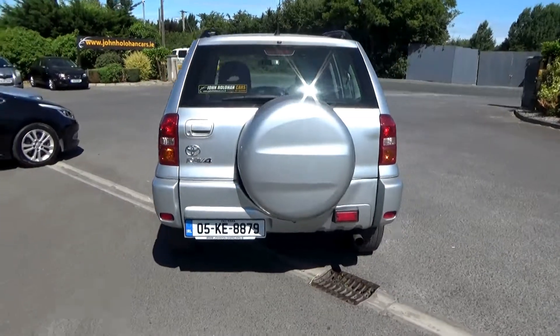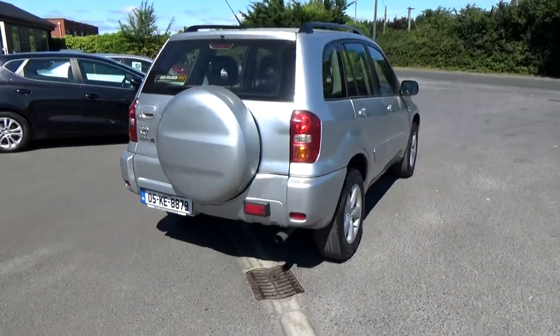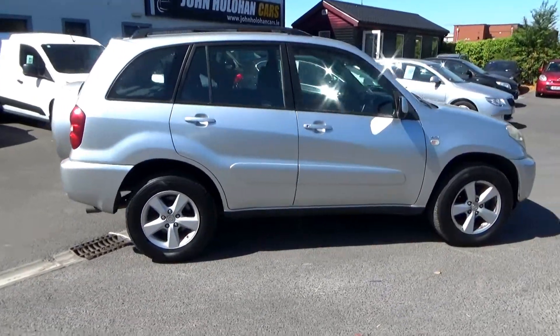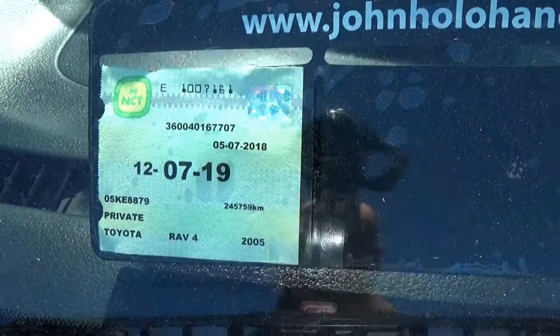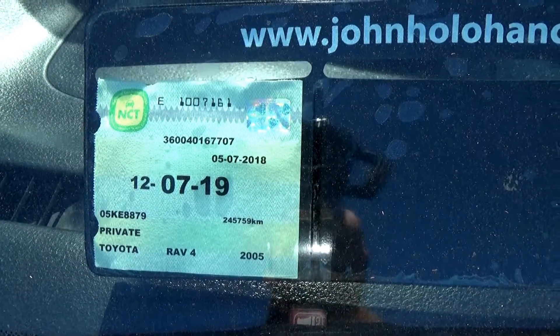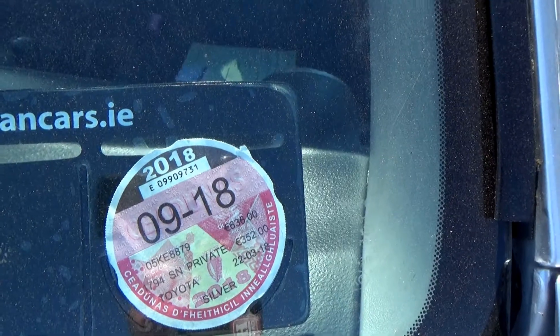It's just had a full service and completed a new NCT. The tyres are all good and the interior is in excellent condition. NCT on this car is good till the middle of July 19, and road tax is good till the end of September.